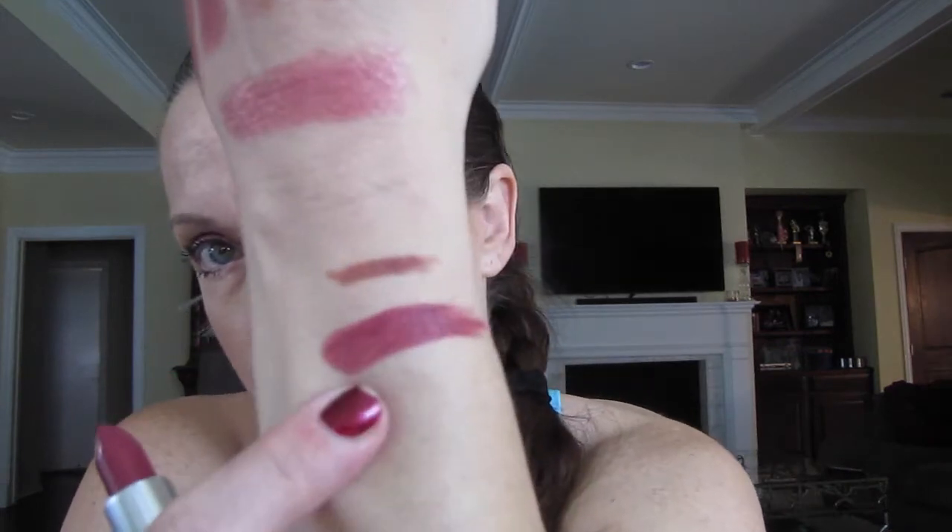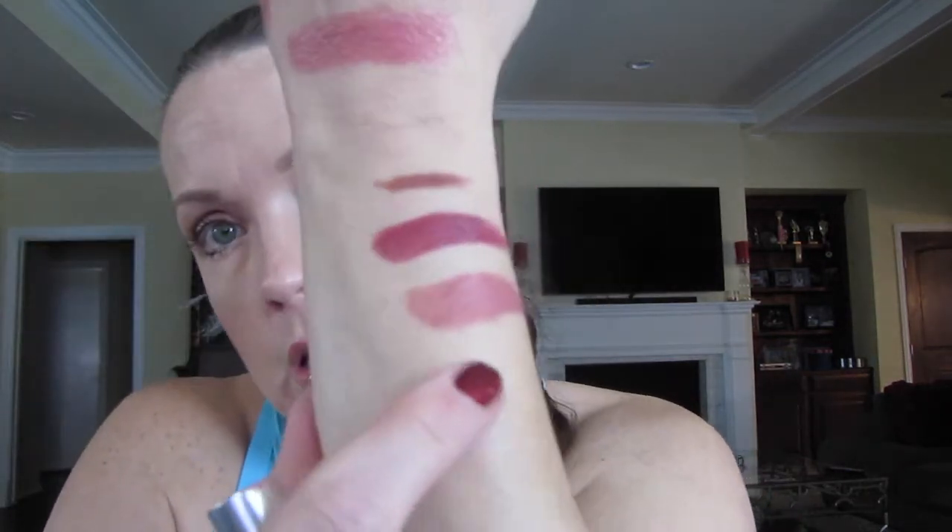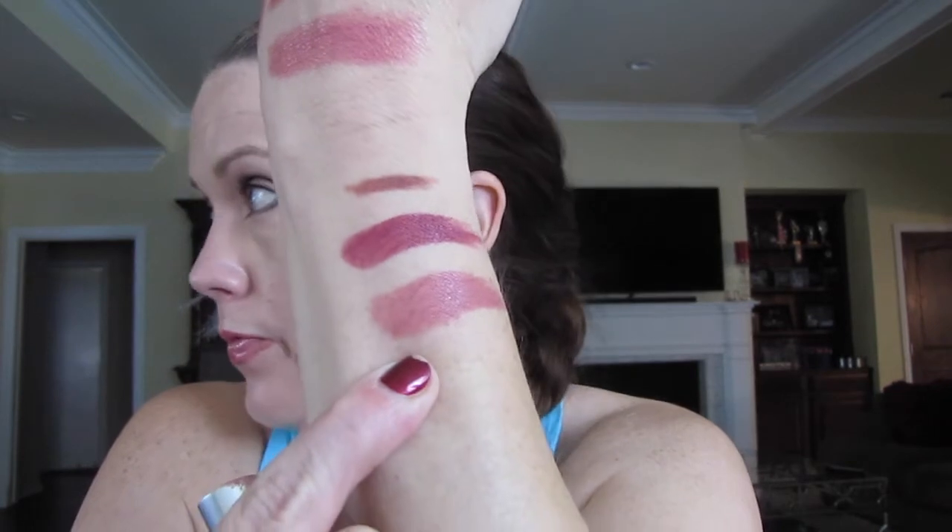I got Amorous, which is a Satin — look at that color, is that not stunning? Love that — there's Amorous, beautiful. Yes, I need to do my nails, I know you can see it. I also got Faux, which is a Satin. There's Faux — I really like that one, I really, really do.